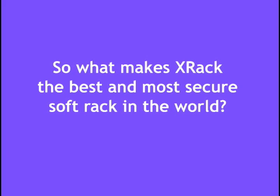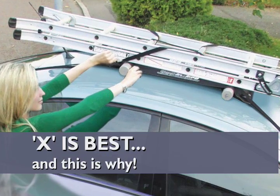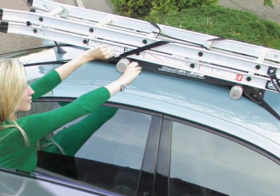X-Rack is what is commonly known as a soft rack. Soft racks have obvious advantages over metal racks in convenience and price, but X-Rack is not the only soft rack you can buy. So what makes X-Rack so special?